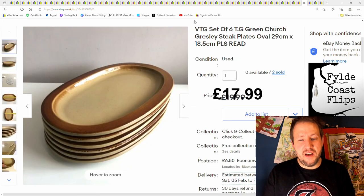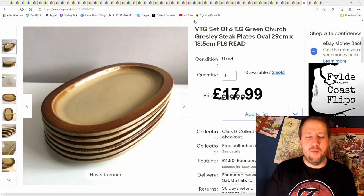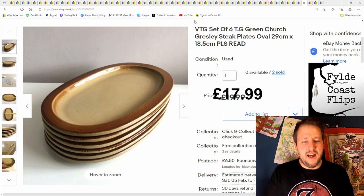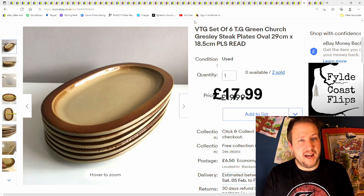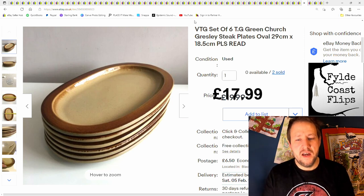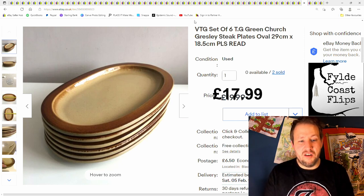And next are these vintage TG Green steak plates. I got a load of stuff — I think they had bought out a pub or old stock from a pub. I bought them for about £20 for loads of them from Facebook Marketplace. These have taken a long time — about two years since I first picked them up. But I've sold the vast majority of the stuff and made my profit back in the first one or two sets. These ones were actually a little bit damaged, but I still managed to get £20 plus postage.